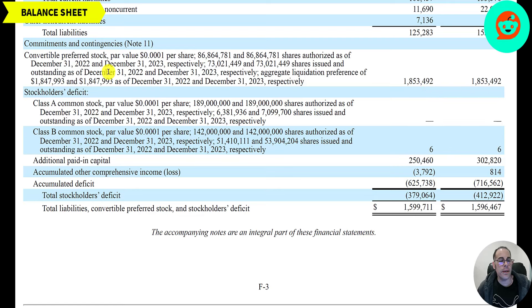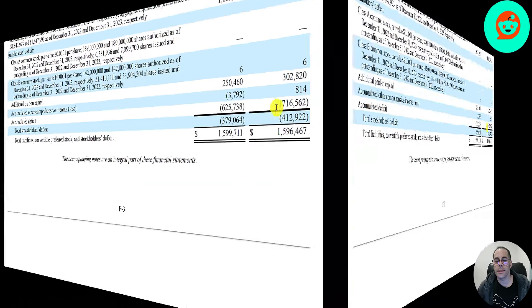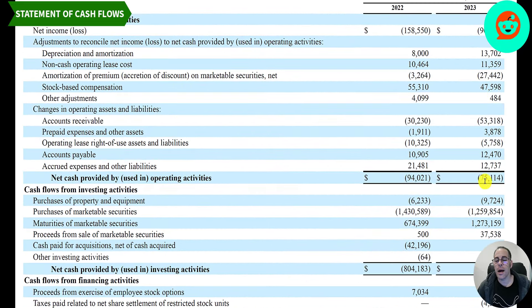Assets minus liabilities equals equity, and they have negative equity of negative 400 million. They raised 2.1 billion from selling their business, 1.85 billion from selling convertible preferred stock, 300 million from selling regular equity, and they lost 700 million from running their business.